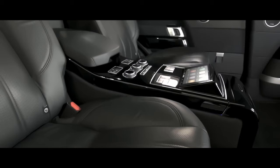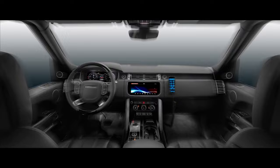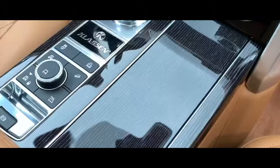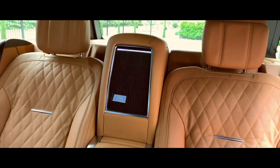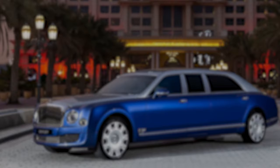Technology seamlessly integrates with opulence. A state-of-the-art infotainment system with crystal-clear displays keeps you connected and entertained, while a premium sound system immerses you in your favorite tunes. Advanced climate control ensures perfect temperature, while optional features like a built-in refrigerator and a retractable bar elevate the experience to another level.